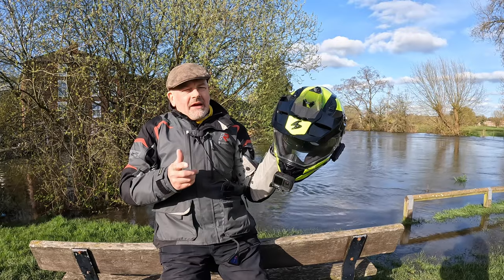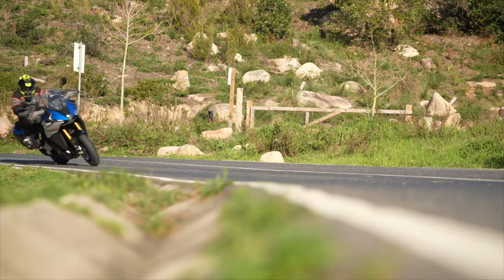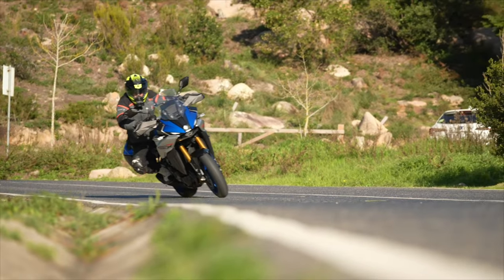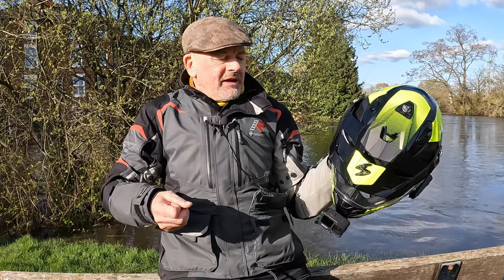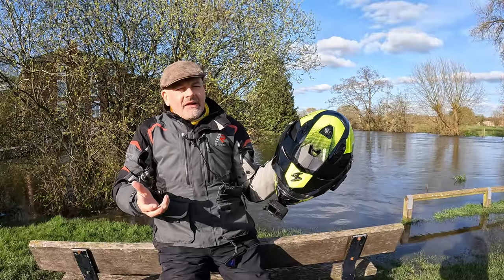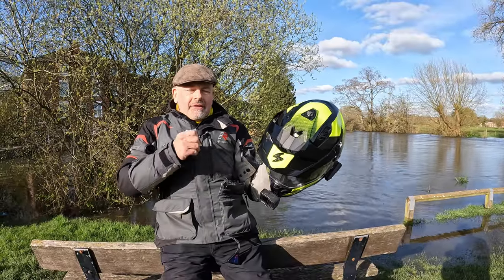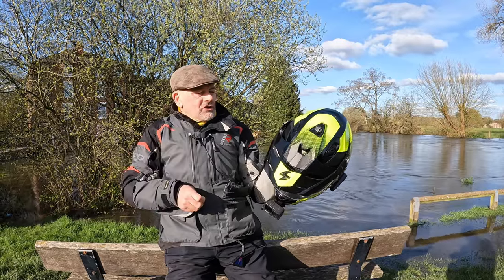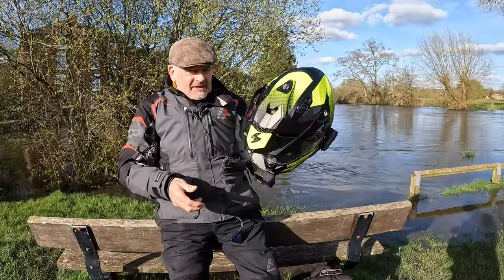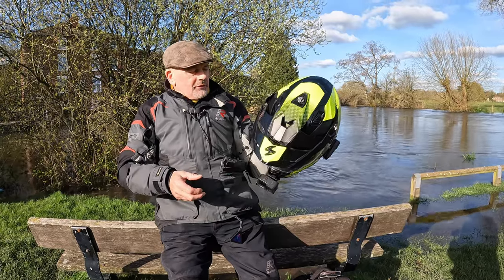You also get the drop-down visor, which just helps you on days like this where the sun can very quickly catch you out. It's hard to believe that I ever coped with switching visors, because light levels — particularly when you're going through tunnels or when the sun just instantly appears from behind a cloud — you've just got that facility to deal with it at the touch of a switch. Quite like the peak too; I can tuck my head down a bit and that sort of blocks out the sun as well.